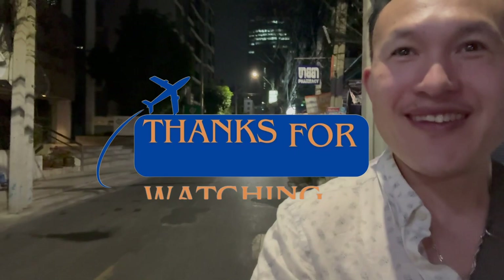We're gonna go enjoy the night out. It's late and I'm tired. Tomorrow we have a big day — we're gonna enjoy a full day in Bangkok. So come back for that episode. Bye!